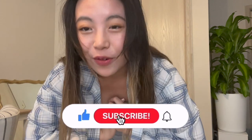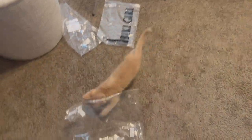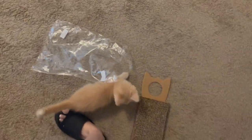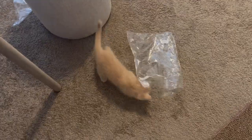Thank you guys so much for watching this video, and I will see you next time. Bye! My boy's playing with the aftermath of my haul. You like the plastic bags, buddy? I'll just leave them out for him to play with for a while.